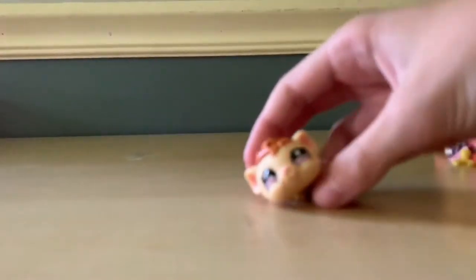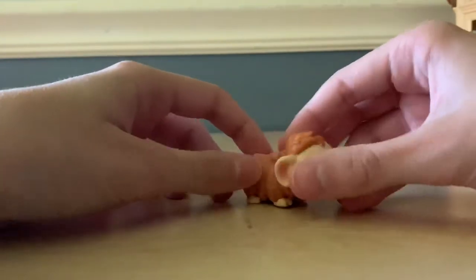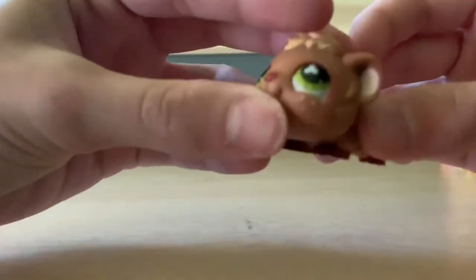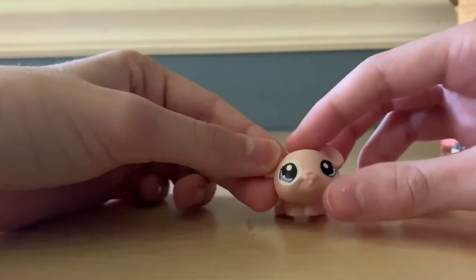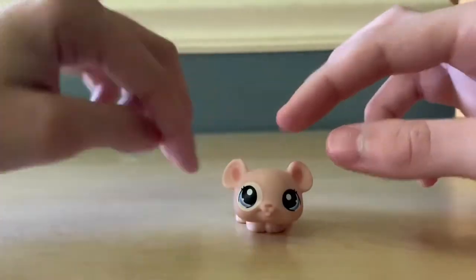Next up, a hamster or a gerbil — I'm not sure, could be a guinea pig. It's very cute, and yes I've always wanted one. Here we have another one — this one has adorable little freckles. And here we have what I think is a mouse — yeah, it's a mouse. Hard to stand up, but I love it.